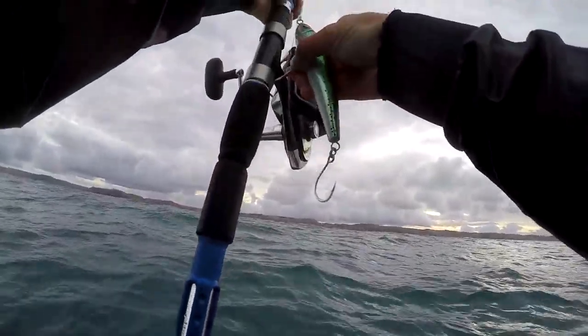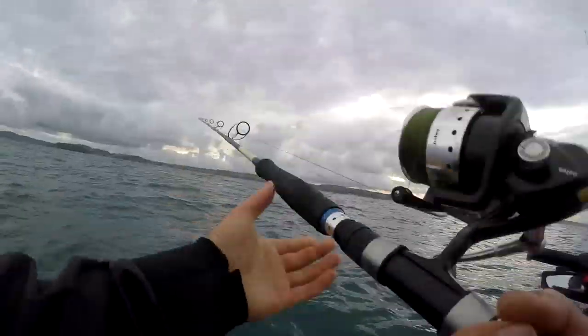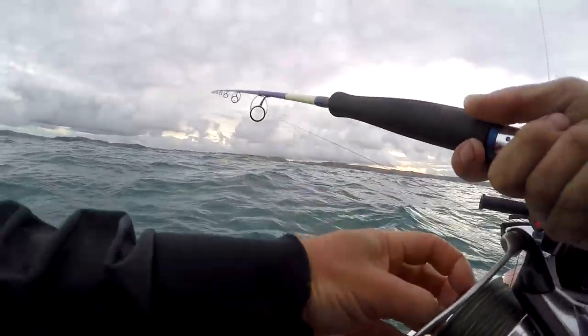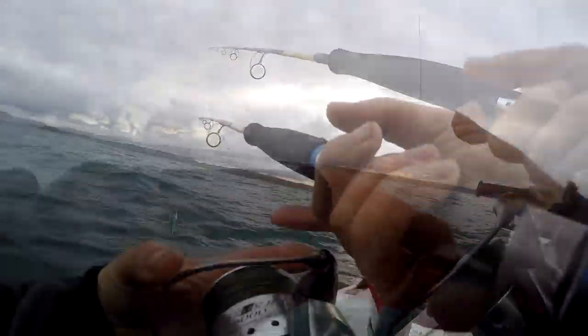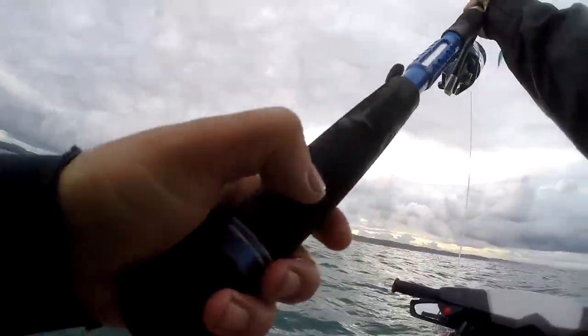I've been taking my stickbait rod out with me every trip lately in hopes of getting my first legal kingfish on topwater. In one of my kingfish spots the fish like to hold in only 5 metres of water, so I think it's only a matter of time before I catch one if I keep trying. Sometimes with fishing, persistence can be the difference.